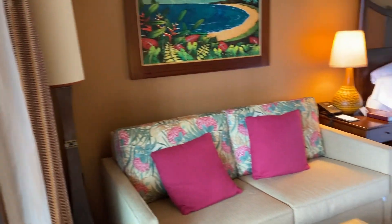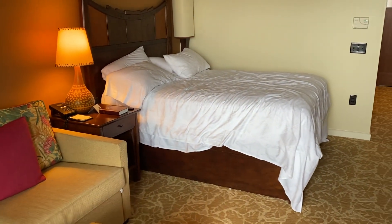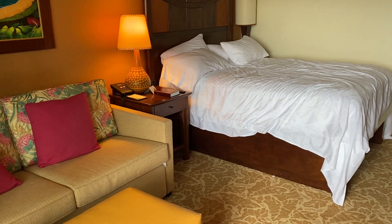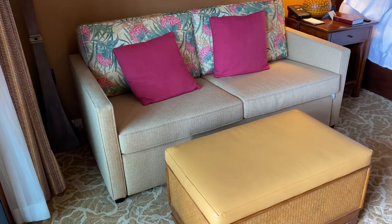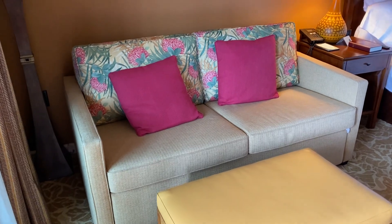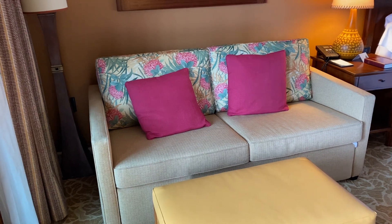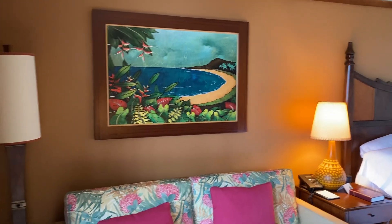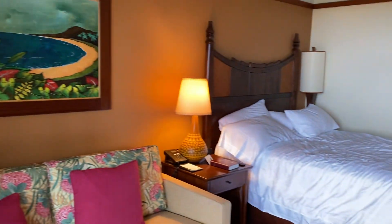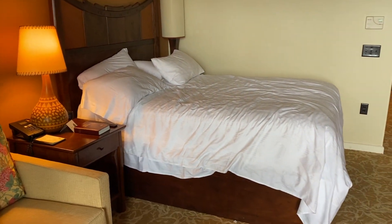So this is the inside — I guess this is a single queen, but this is a sofa pullout right here. It's actually quite larger than it looks. The mattress under there is some of the best quality sofa bed mattresses I've ever seen. If you've seen my videos in the past, you know that sofa beds are a challenge for me, but this was a phenomenal sofa sleeper.